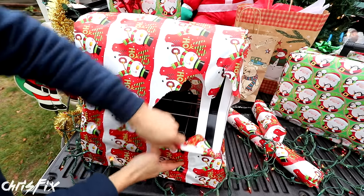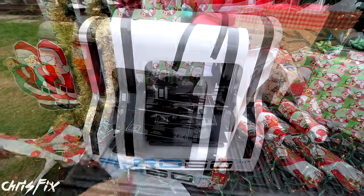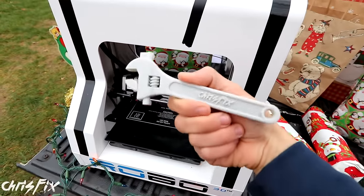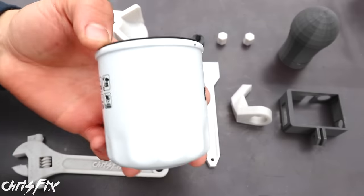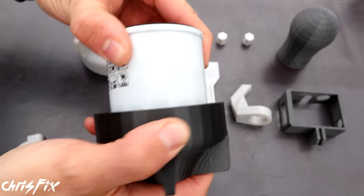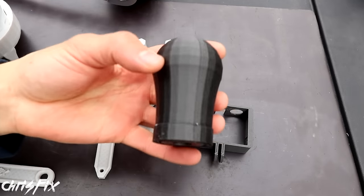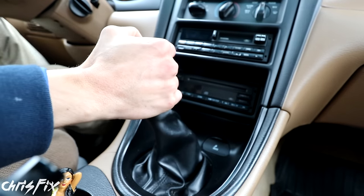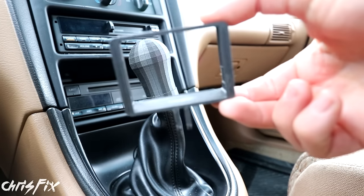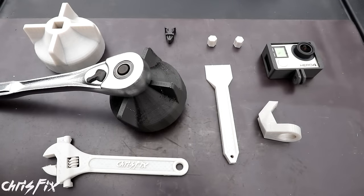Gift idea number one! It's just like Christmas — and check it out, a 3D printer! With a 3D printer you can print physical objects like this wrench. As somebody who works on their car a lot, there are a ton of useful car products you can print. So let's say you're having a hard time removing an oil filter — you can easily print out your own oil filter wrench. How about a custom shift knob? I printed this custom carbon fiber infused shift knob for my Mustang that screws right on. You can even print a 3D printed GoPro case, and I customized mine with part of my logo.